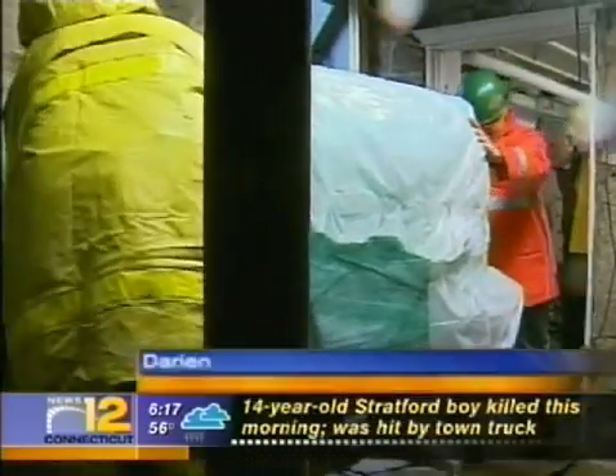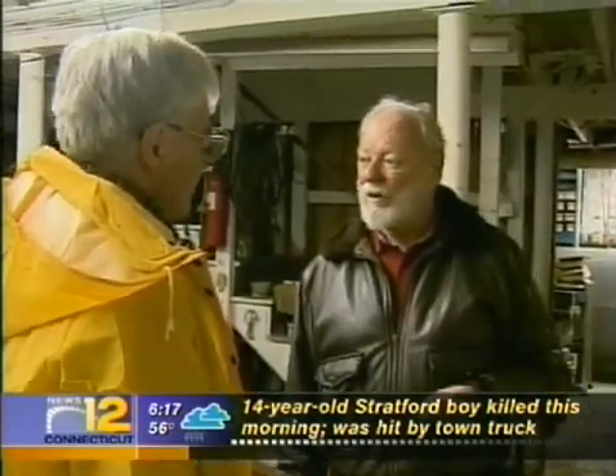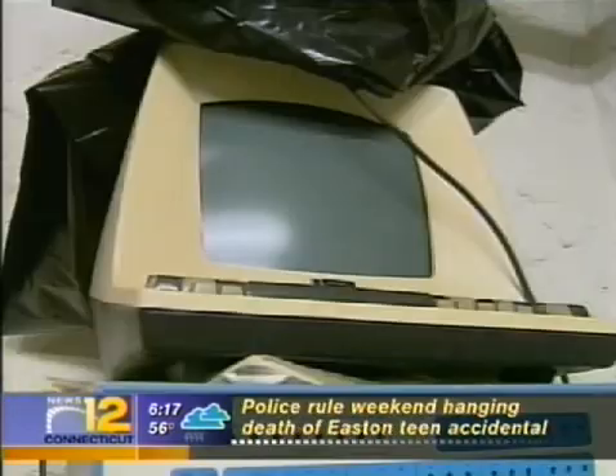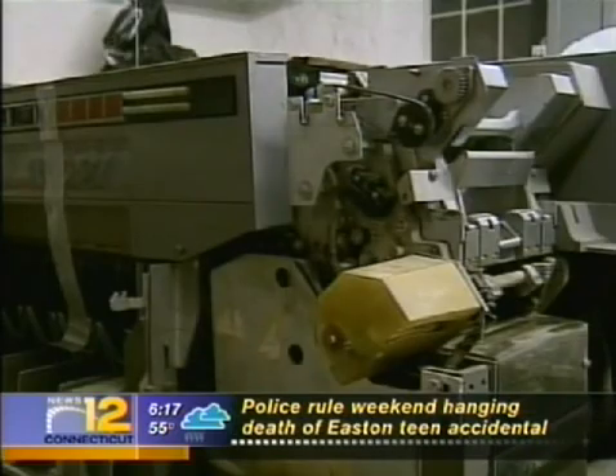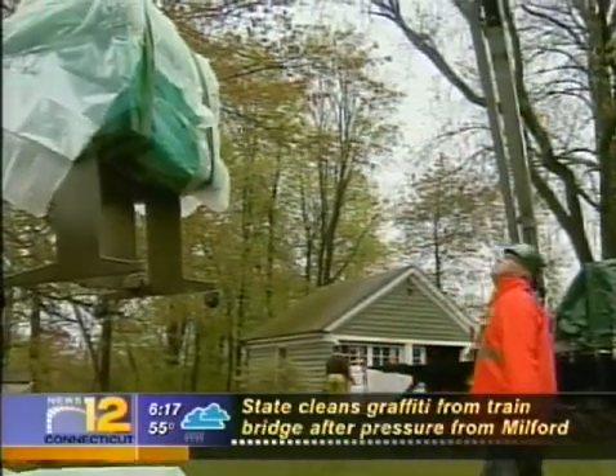For nearly 50 years, the IBM 1401 has been sitting in the basement of Buzz Bellfleur. He bought the punch card computer in the late 1950s and used it as a billing system for close to 30 golf courses in the area — that is until the mid-1990s, when he turned it off for the last time.